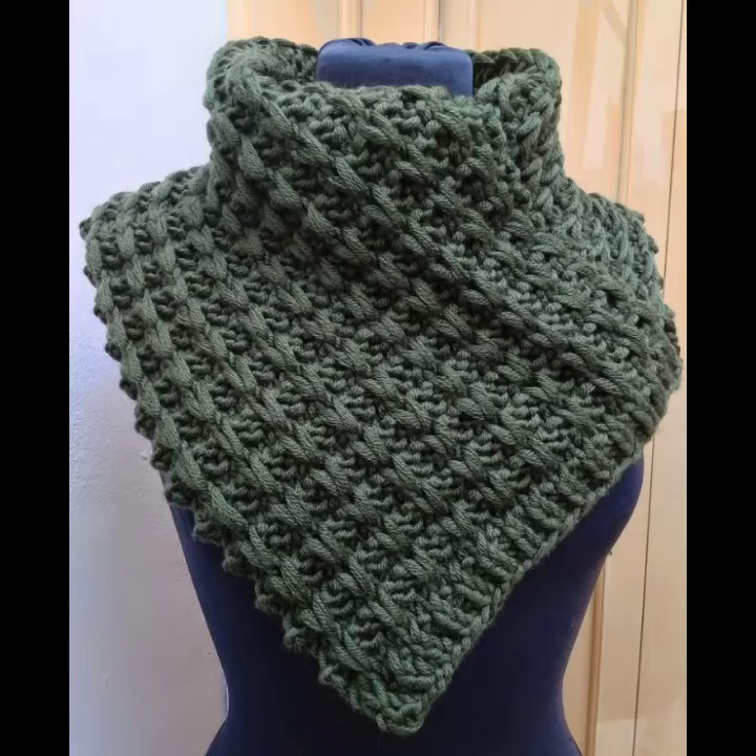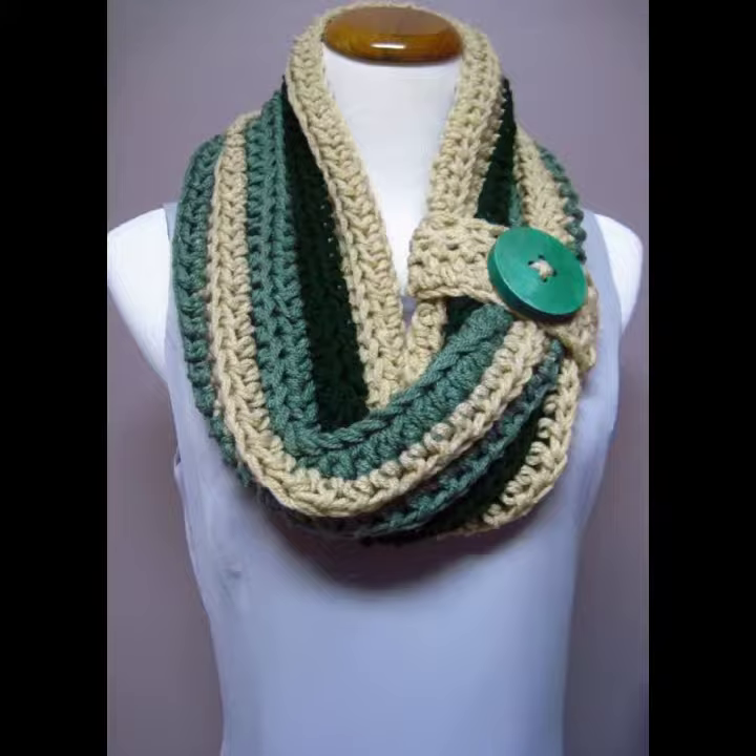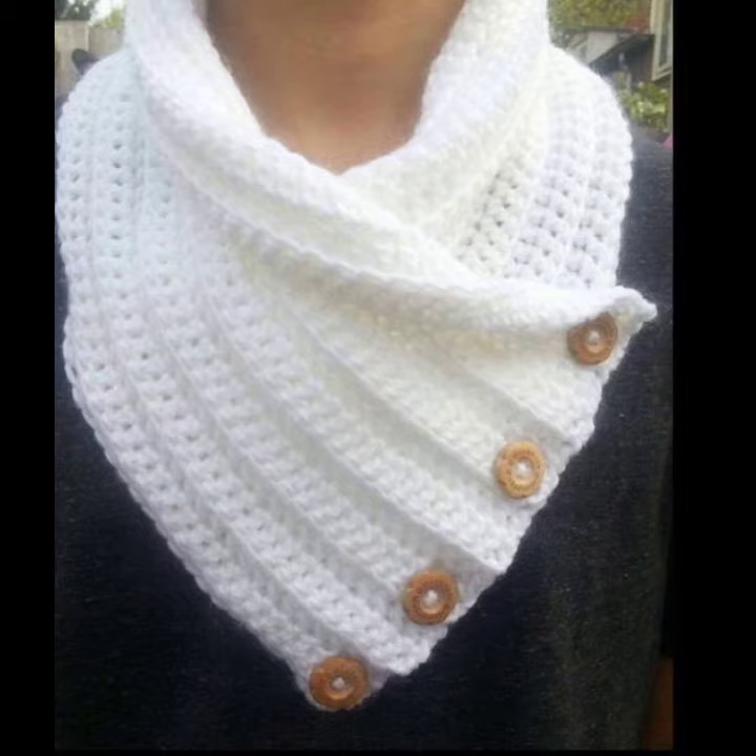Hello viewers, welcome back to my YouTube channel. How are you? I hope you are also fine and taking care of yourself. I am also fine. Today in this video I am going to show you ideas and learning about crocheting cowl neck.